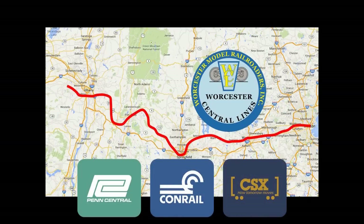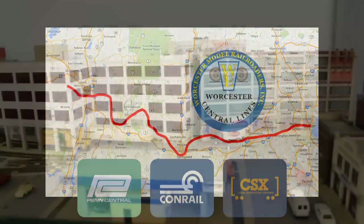The modeled portion of the layout runs from West Springfield, which on the prototype is the site of a large yard, to Boston, the line terminus. Our layout tour begins in Boston and will work its way west to the staging yard at West Springfield.